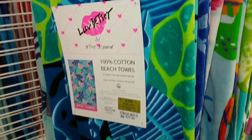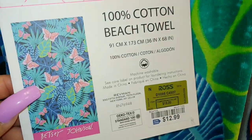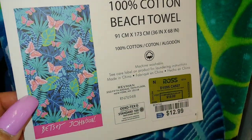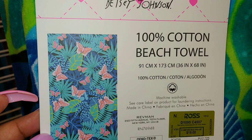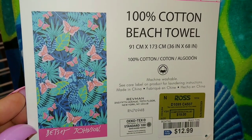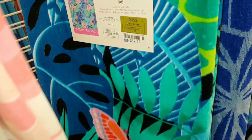I have some beach towels — I usually look at these. This one has butterflies by Betsy Johnson. I have several Betsy Johnson beach towels; they're so cute. It has a teal, blues, and greens background with leaves — very pretty for $13. The colors are very bright and colorful butterflies.